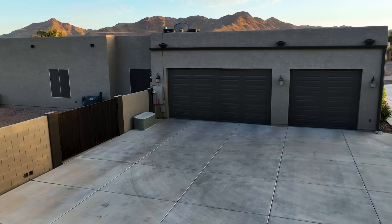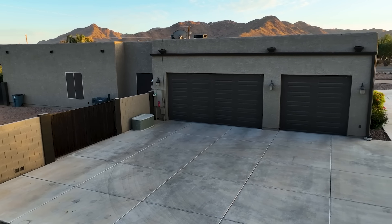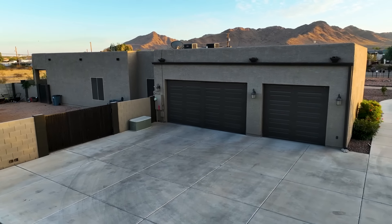The garage is oversized, complete with side-lit garage openers that provide ample space for all of your vehicles and storage needs.